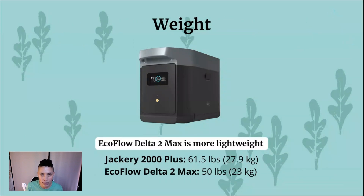Weight: the EcoFlow Delta II Max is more lightweight at about 50 pounds (23 kilograms), while the Jackery 2000 Plus is 61.5 pounds (27.9 kilograms).